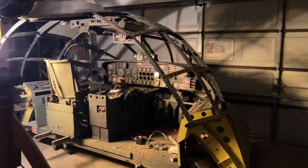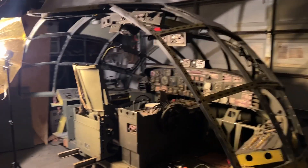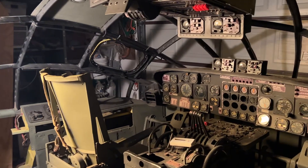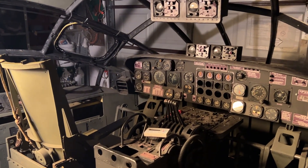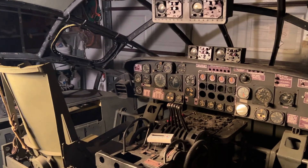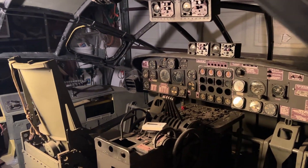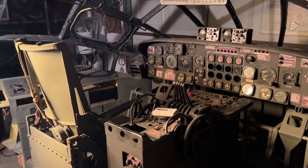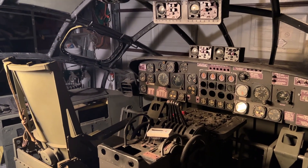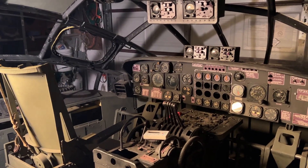Howdy! First things first, I want to thank you guys for your subscribing, your comments, your enthusiasm. It's amazing. As an artist and a teacher, it heartens me to know that so many people are this interested in my project and of course the B36.